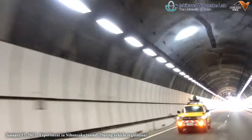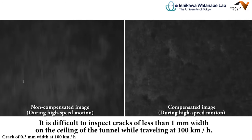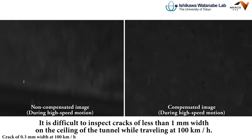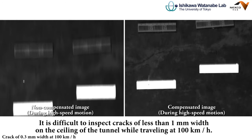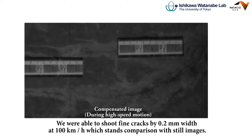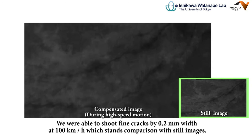We actually performed an experiment on an expressway tunnel. It is difficult to inspect cracks of less than 1 millimeter width on the ceiling of a tunnel while traveling at 100 kilometers per hour. However, by using our system, we were able to capture fine cracks of 0.2 millimeters width at 100 kilometers per hour, which stands in comparison with still images.